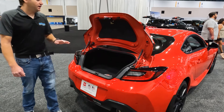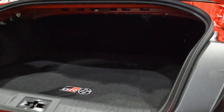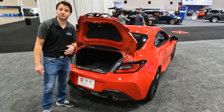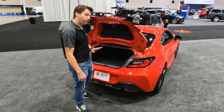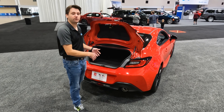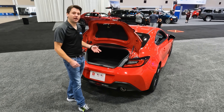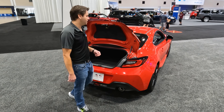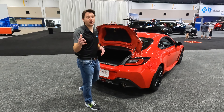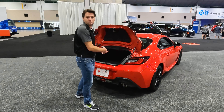You have decent trunk space in here. If you want to take your car to the track, you can fold the back seats down and fit a whole set of wheels and tires — all four wheels and tires can fit in there. You can go to the track, change out to your track tires, swap them back out, and drive home. They knew people would track this car; autocross is big for this car and they really thought about that when they designed it.